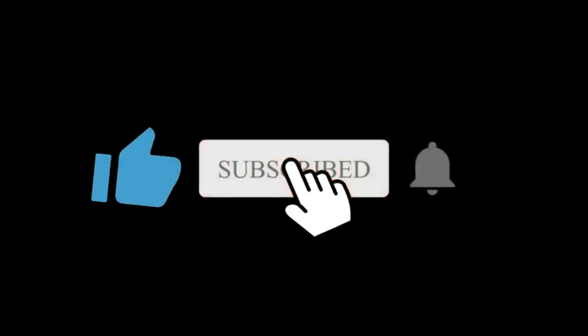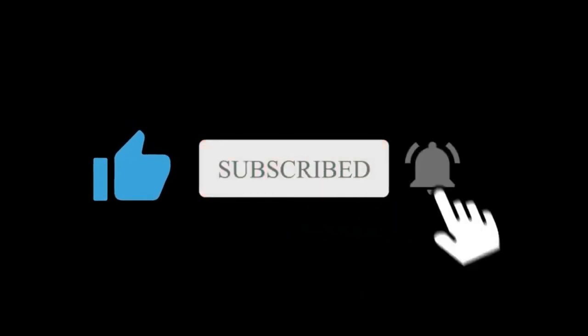Tell me your thoughts about it in the comments section. Hope you subscribe to this channel — I will see you in the next one.